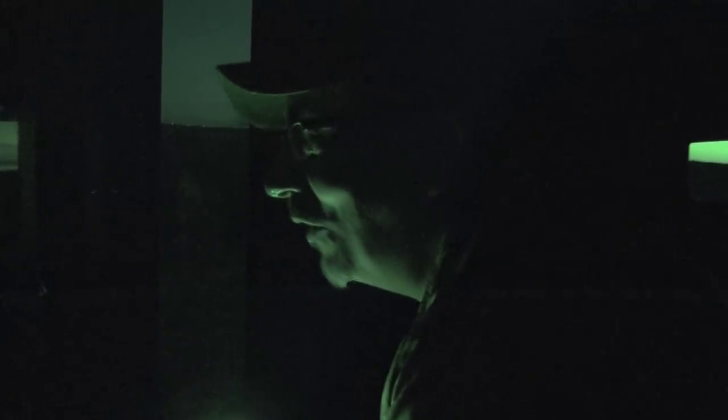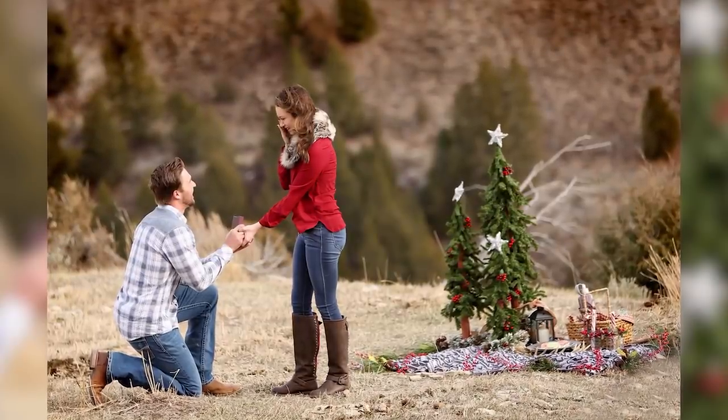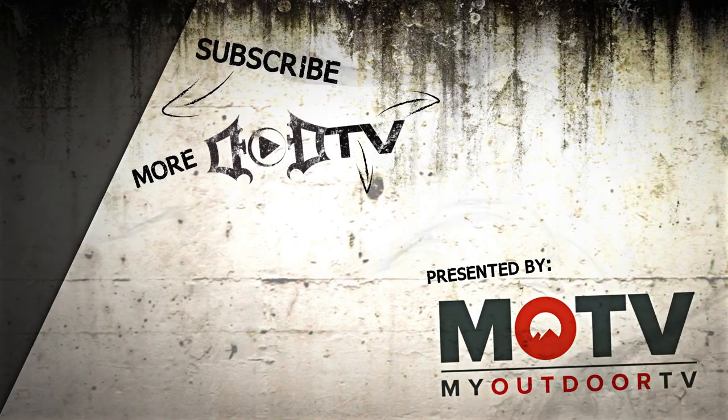Awesome moments. Still light out there in Utah and we're sitting here in the blind. We just encountered TNT — he walked by at 40 yards. Pretty good night, I'd say. The coyotes are howling, singing us a song now. Congratulations, Taylor and Austin. Good stuff right there. We're adding new videos every week so make sure to click that subscribe button and check out all of our amazing content. This episode of DoD TV was brought to you by MOTV.